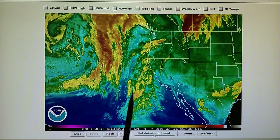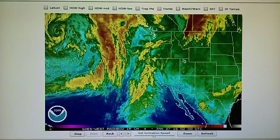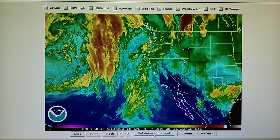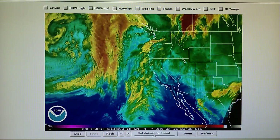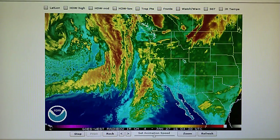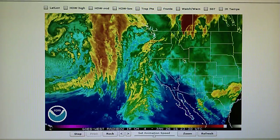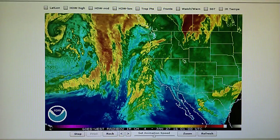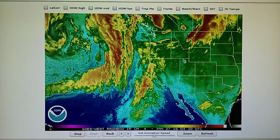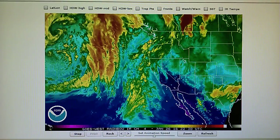We see this moisture field right here getting closer to the Southern California area. What they did with chemtrails today, starting around 12:30, 1 o'clock, keeps the humidity very low, keeps the dew point low, and it prevents lift in the atmosphere — that's why we won't get rain. You've got to have lift and moisture to get rain, and these chemtrail aerosols stop the lift. That's what's happening.